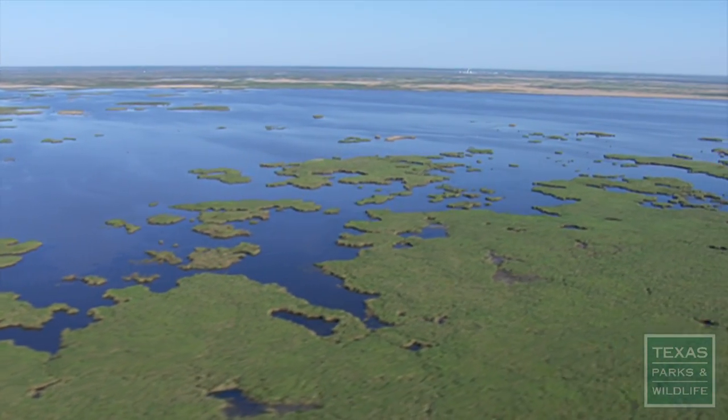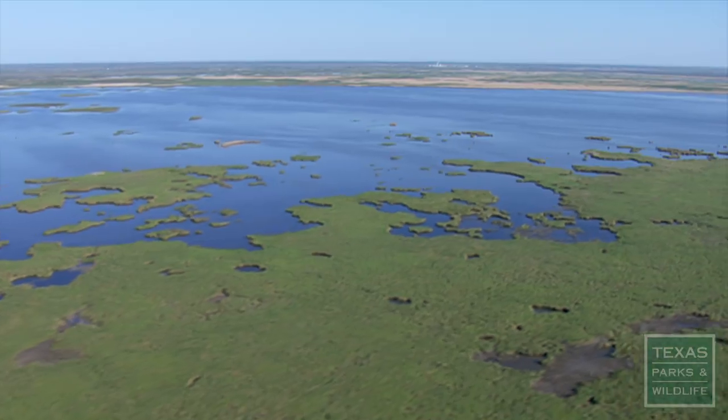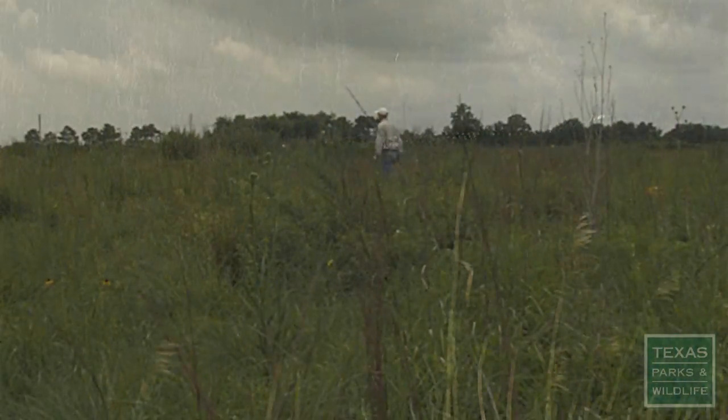The coastal prairie ecosystem between Beaumont and Brownsville once encompassed 6.5 million acres. But today, only about 140,000 acres remain.